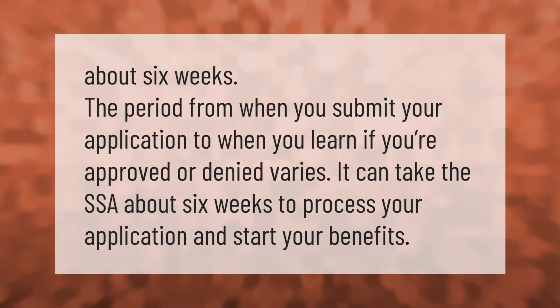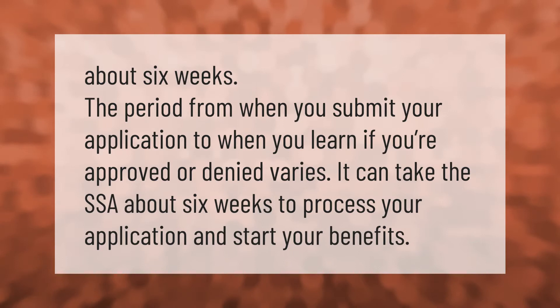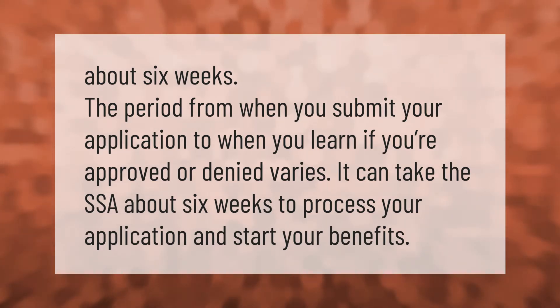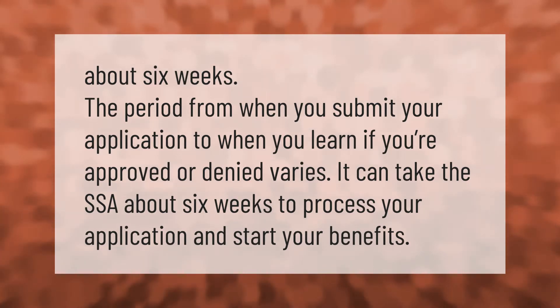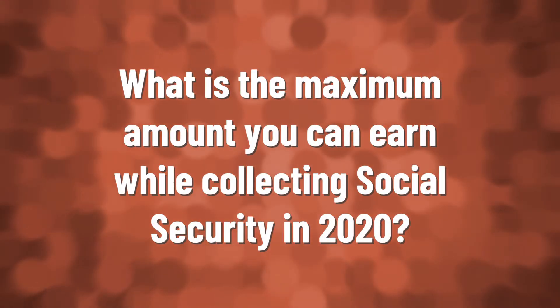It can take the SSA about six weeks to process your application — from when you submit it to when you learn if you're approved or denied — and to start your benefits.